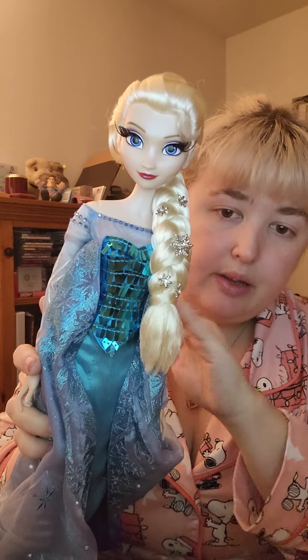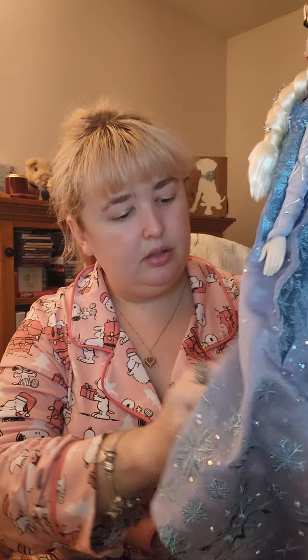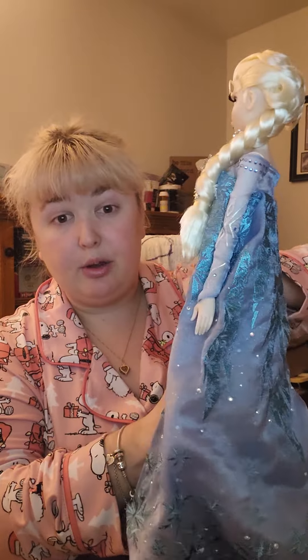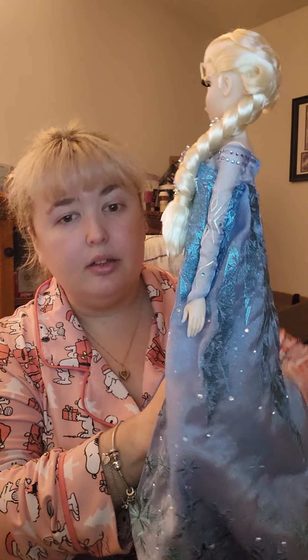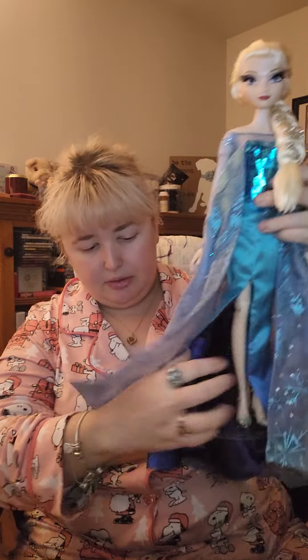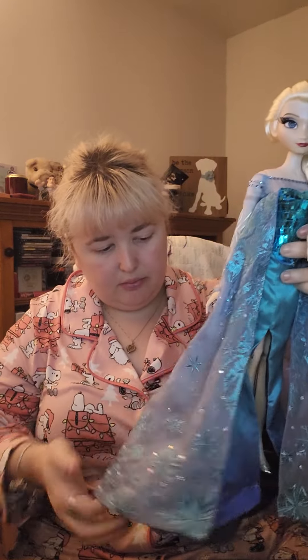I was going to say I need a pair of these in my life, but I actually have a pair! They are so stunning. She has the Frozen Two face mold, same as her sister, and all the points of articulation. I almost didn't get the girls because I saw the price tag and thought 'there's no way,' but I kind of talked myself into it and I am so glad I did — they are beautiful.